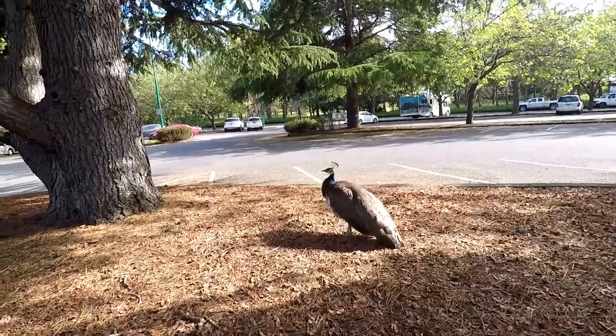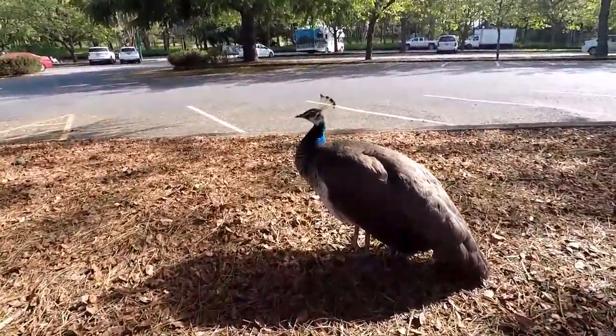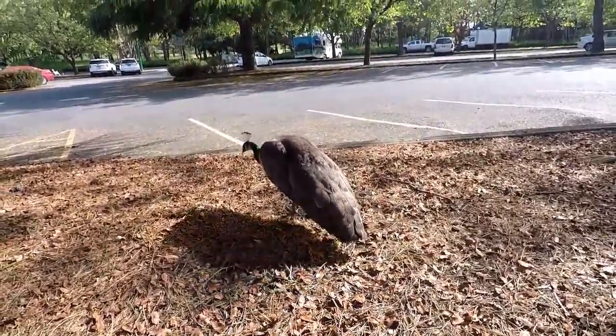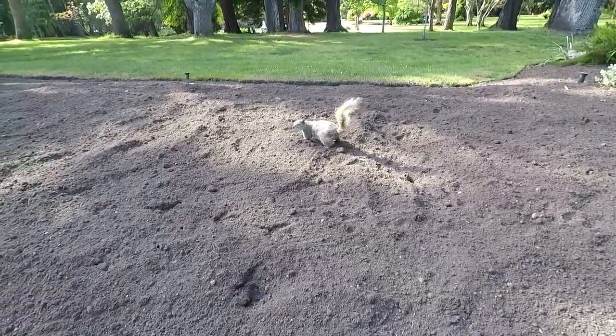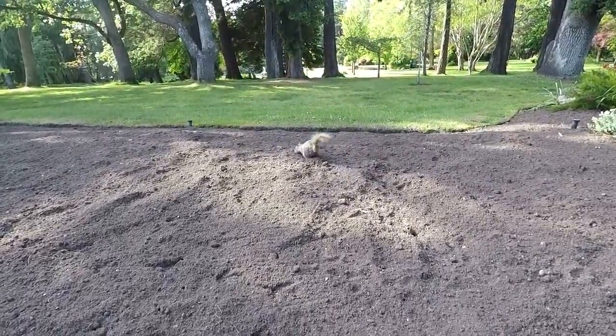We're back in Beacon Hill Park and I'm making a friend — there's a peacock! She let me get pretty close, like two feet away from her. You're brave — they're probably used to people feeding them. Oh my goodness, so cute.